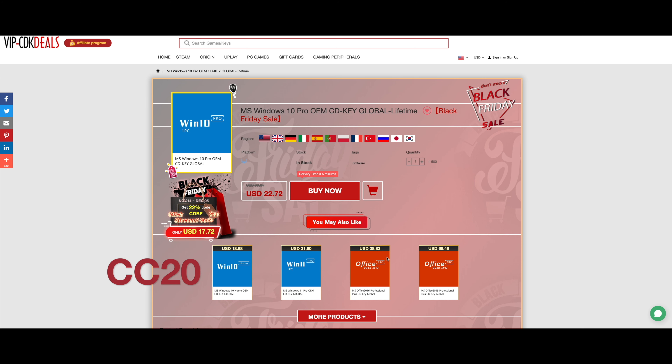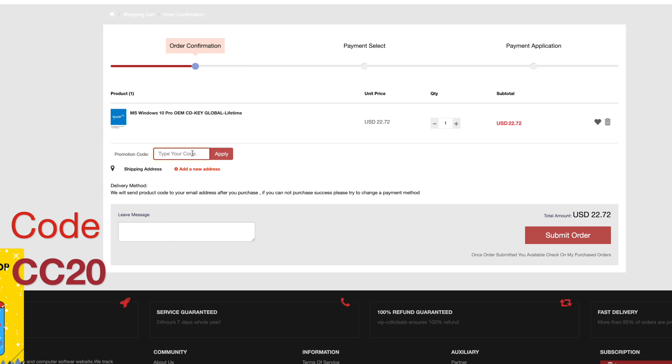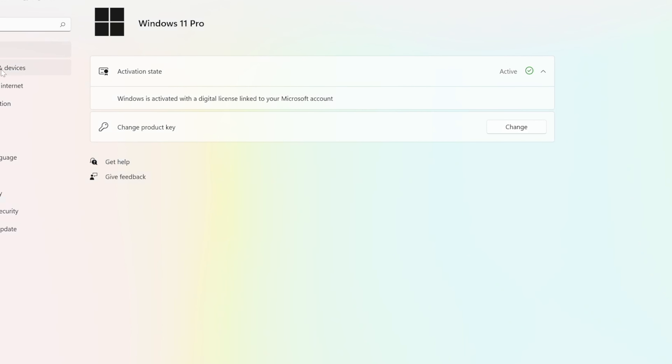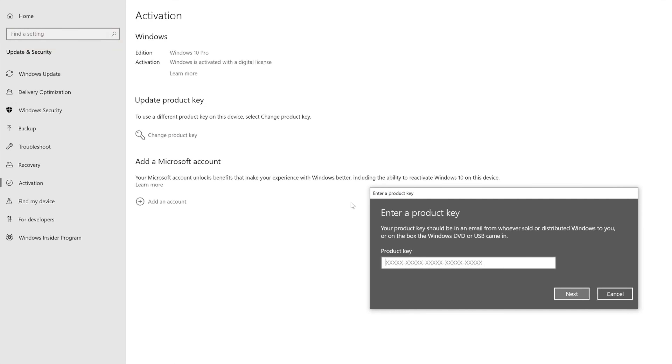Our sponsor is vip-cdkdeals.com. A Windows 10 Pro CD key - add to cart and put in code CC20. This will also work on Windows 11. Go into your settings, change and adjust your CD key, click activate. And now let's go back to the video.